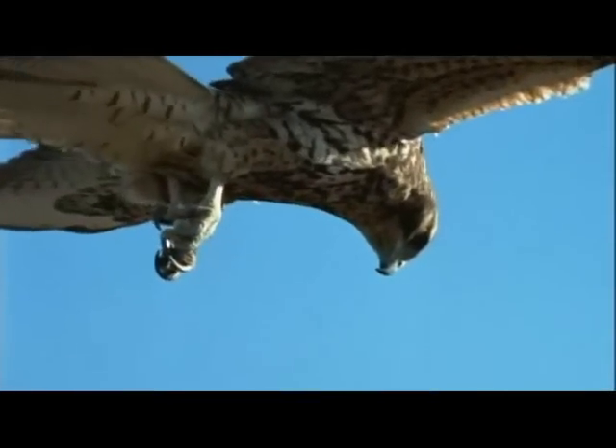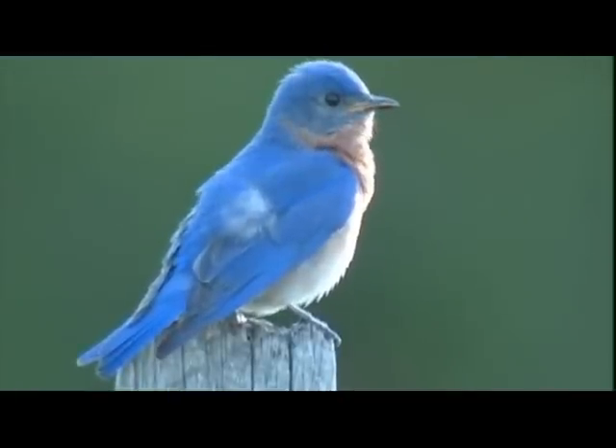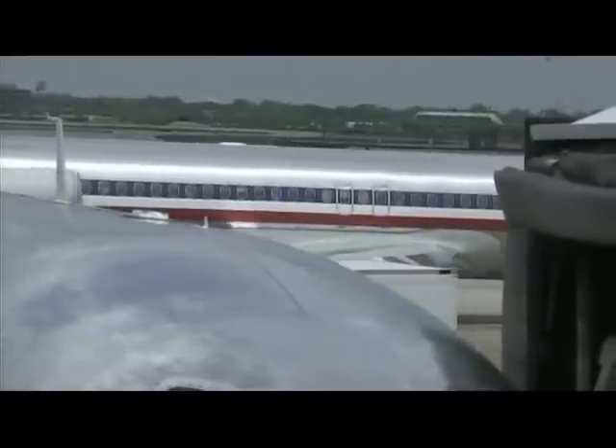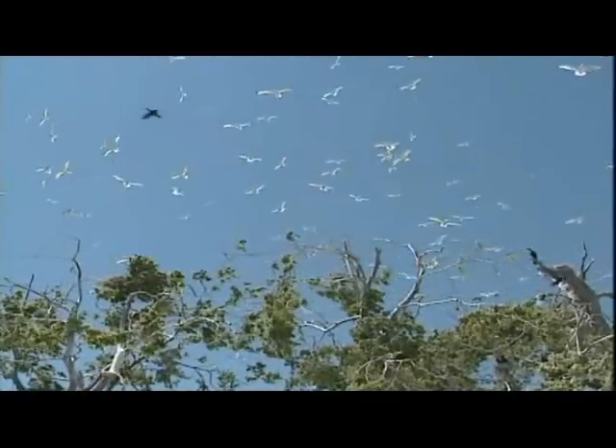Birds are among the most captivating creatures on earth. We marvel at their spectacular colors, their streamlined shapes, and their ability to fly with grace and ease. For centuries man attempted to imitate the flight of a bird; it was only in the 20th century that he succeeded in controlled flight. To this day, in order to improve the aerodynamics of the plane, man will return to study God's marvelous avian design.